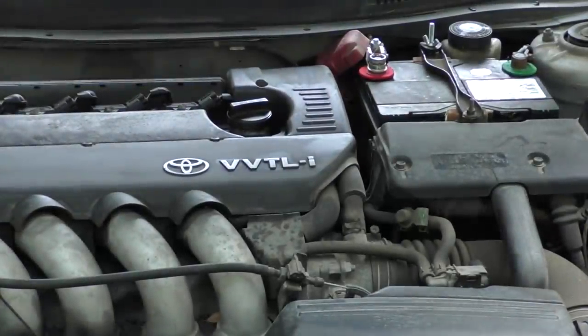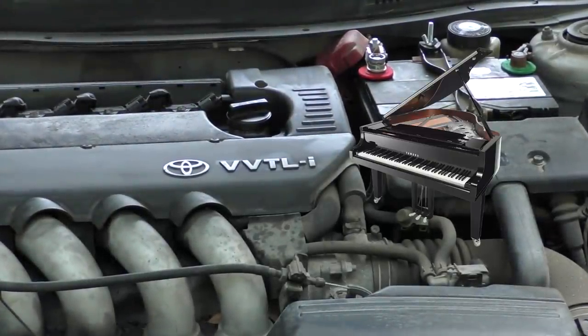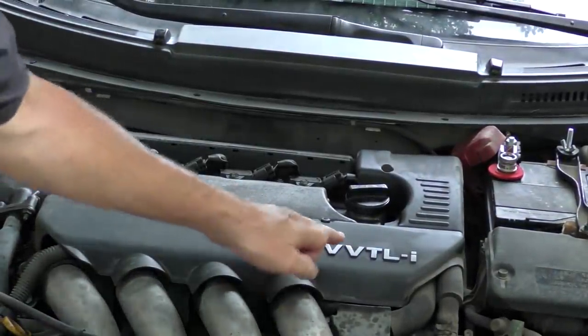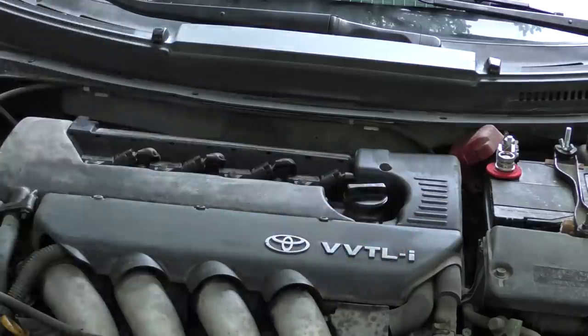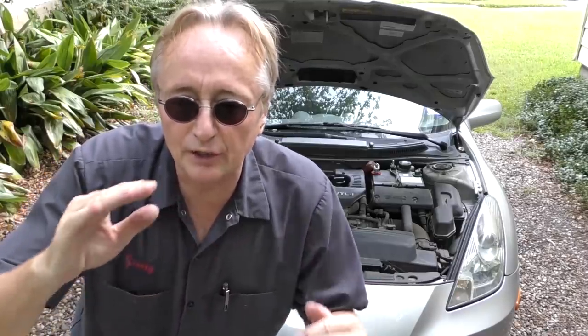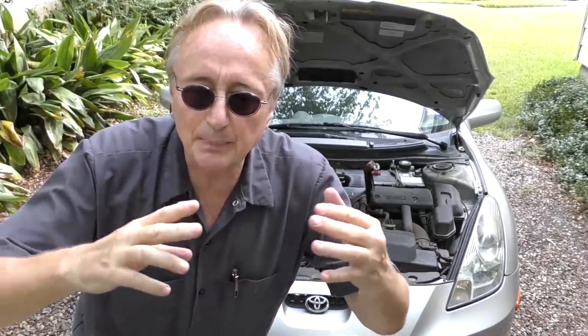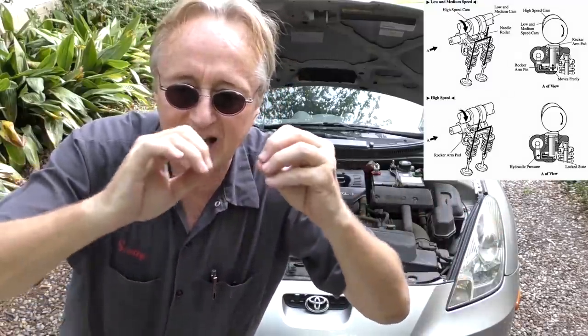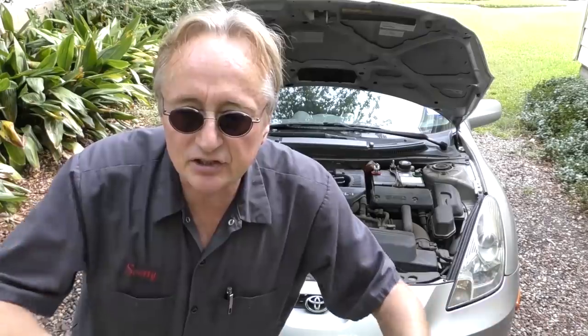This baby has a 2ZZGE engine designed by Yamaha. It has a special engine — the VVT-L/i, a variable valve engine. But it also has variable lift; it's not just VVT, it's got variable lift too. So when you get to higher RPMs, it's got a pin system that kicks into a cam with higher lift, giving it insane horsepower once you rev it up.